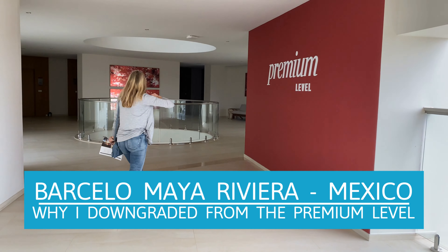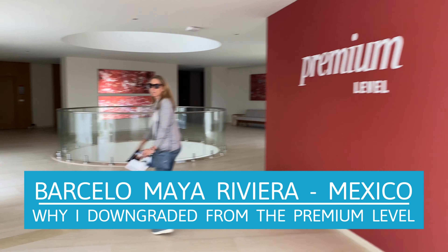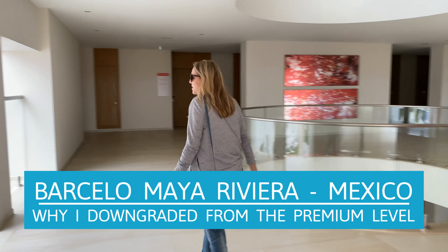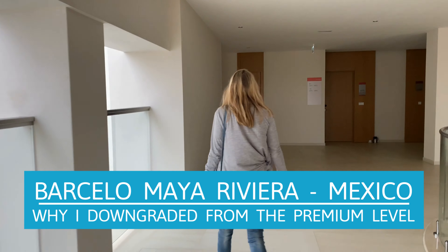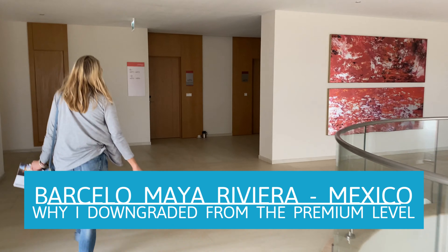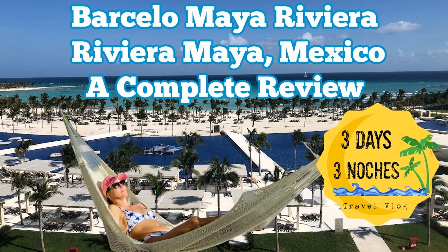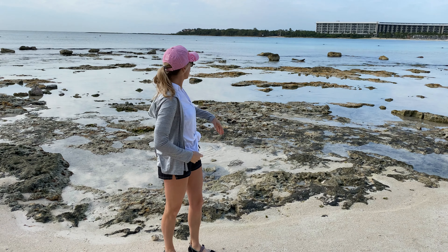In this video I'm going to explain why I decided to downgrade from the premium level at the Barcelo Maya Riviera once we got there. However, don't let this deter you from going to this resort — this was one of my all-time favorite resorts, so please watch the entire review in the next video.